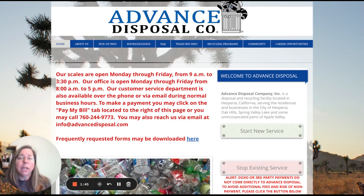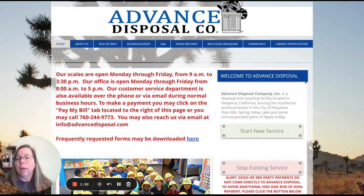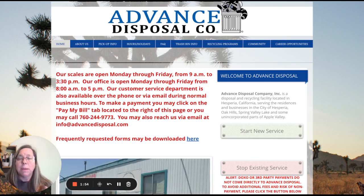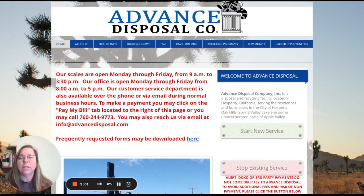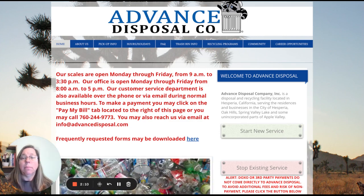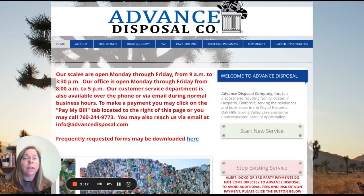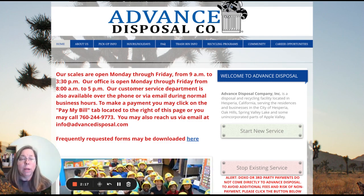I think they've probably done a good job — these are probably questions they get most frequently. I just don't think the best use of their space is to have it all bold and red. It would probably be much better if this were gray — it would be more readable. Then they could bold 'Monday through Friday, 9 a.m. to 3:30' and 'Scales,' and for the office, 'Monday through Friday, 8 to 5.' That would make it a much more readable page.